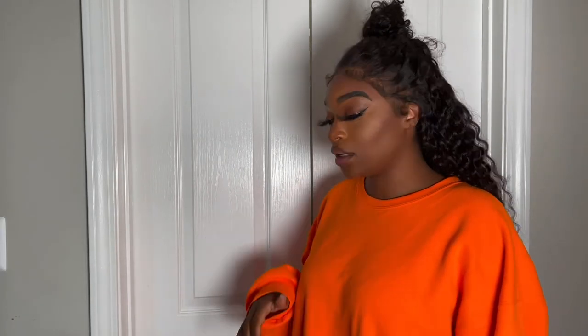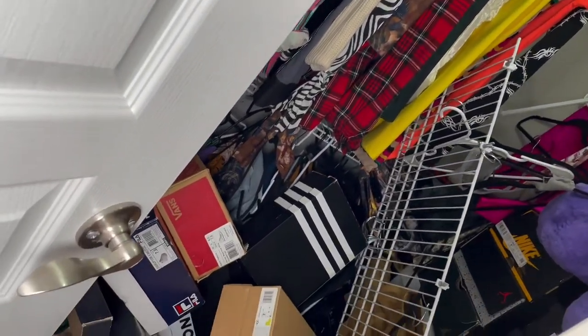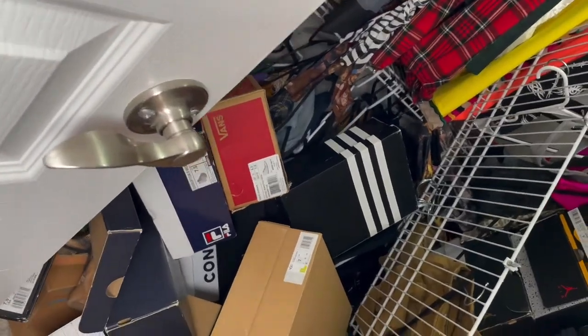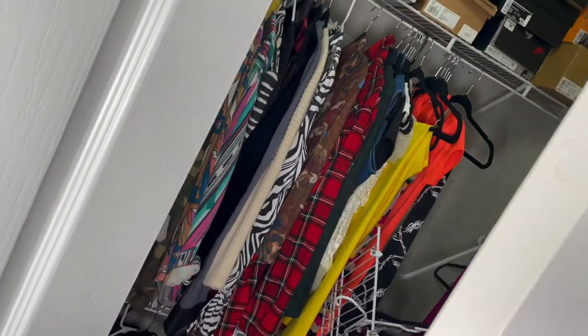But first, don't judge me when y'all see this closet, okay? Because one of my shelves fell and I don't know what I'm about to do with these. They ain't going back in the closet because they don't look horrible. Let me show y'all — I can barely get in here, but look at this. Just look a mess. So we got to figure something out.